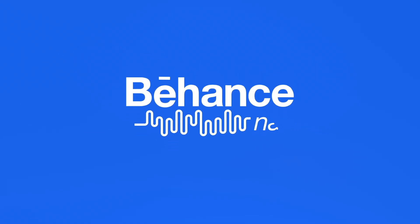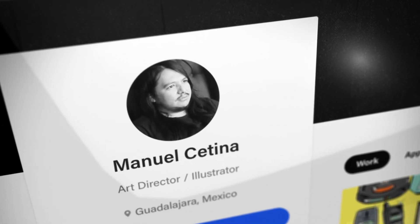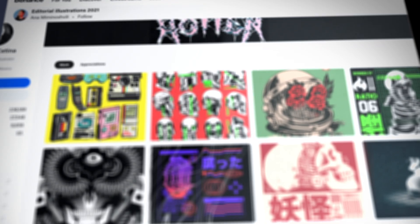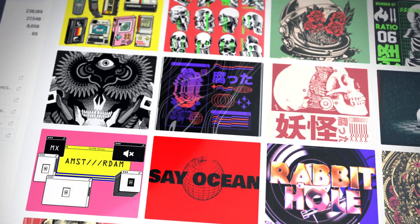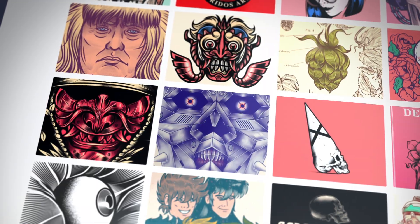Welcome to a special Halloween edition of Behance Narrated. We spoke to Manuel Satina, a freelance artist in Mexico, to find out what inspires his spooky, glitchy, horror-themed work.